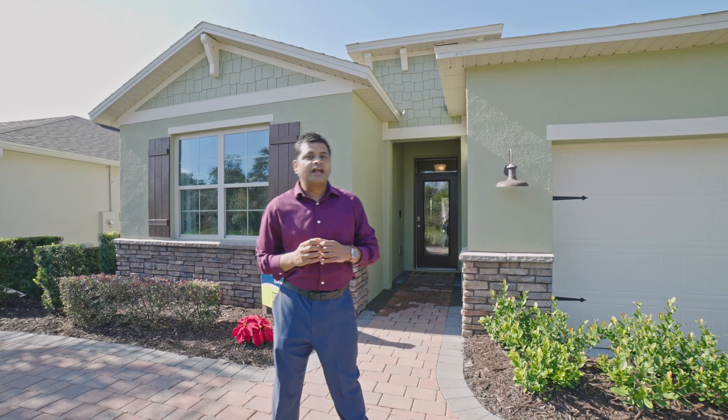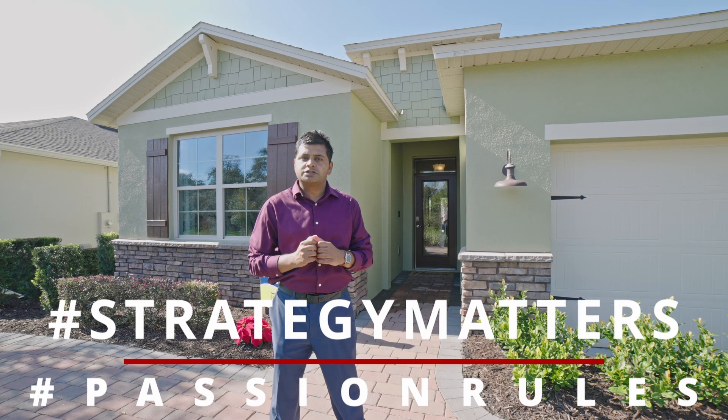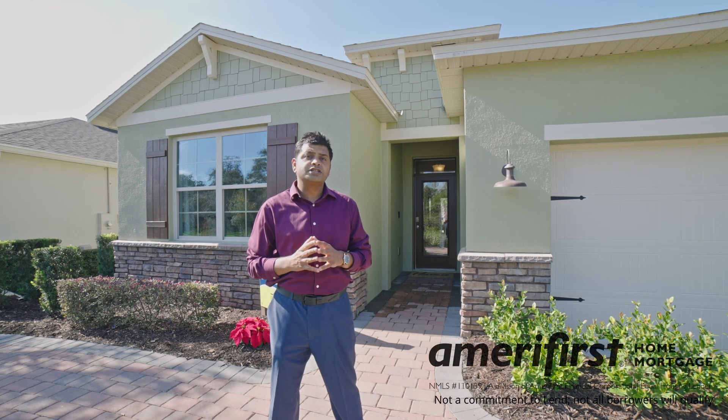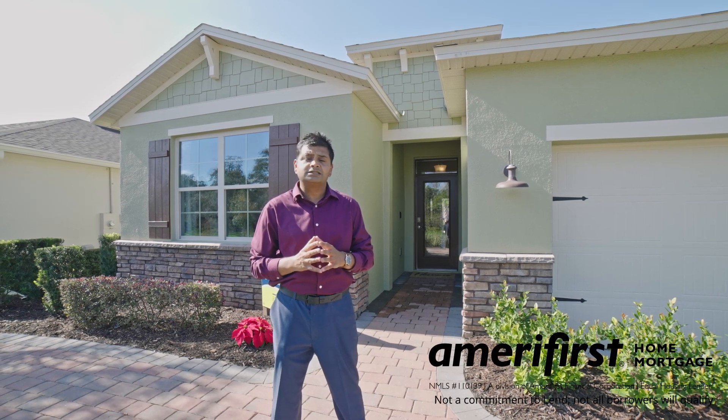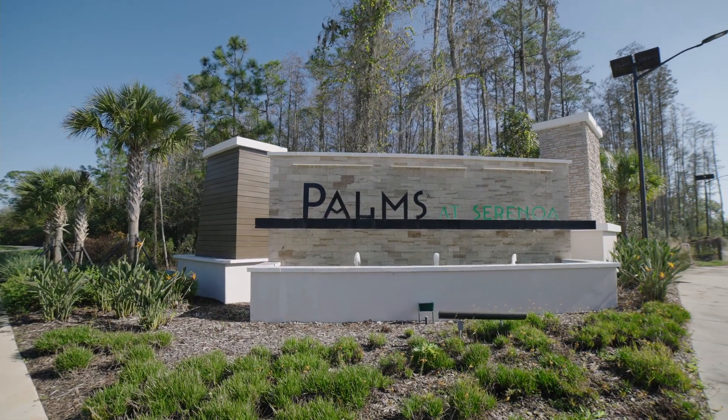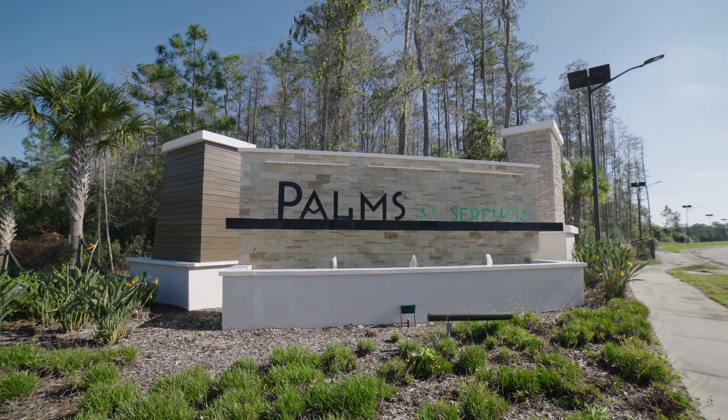Hello and welcome to another episode of Orlando Home Show where strategy matters, passion rules. Today's video is sponsored by Nick Long of AmeriFirst Home Mortgages, MLS ID 398-963. I am back in a community that I actually did a video a couple of weeks ago for a 3-2.